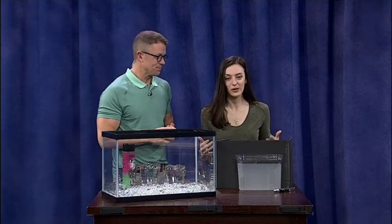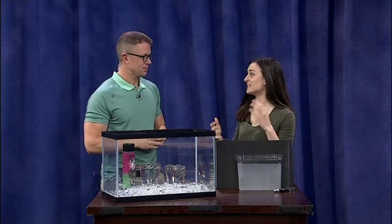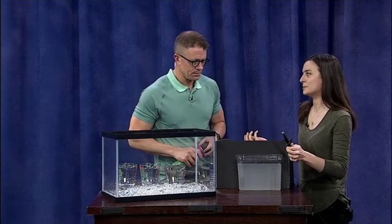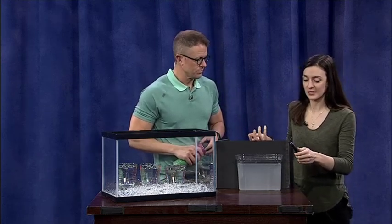We're going to talk about what happens to light when it passes between different mediums, and that can cause it to bend. A laser is one beam of light, which is why we like using them to study this.